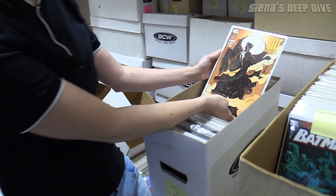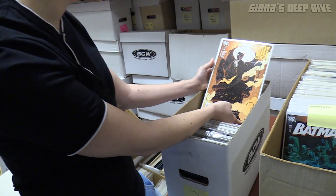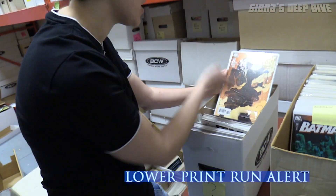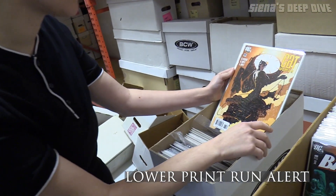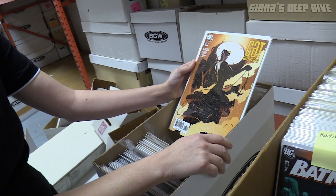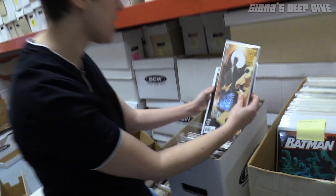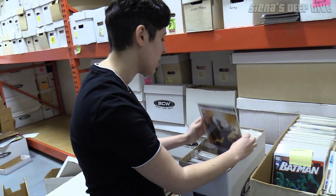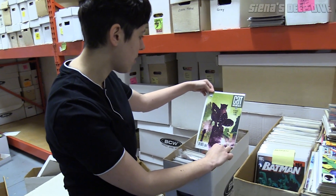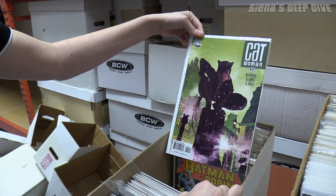This is some Adam Hughes Catwoman covers — they're super popular because of the covers. They've got a lower print run because it's issue 65 of Catwoman, which isn't a crazy popular series, but collectors love Adam Hughes. These look like they're actually in really nice shape, near mint. Got a couple. I love that pose — that is a great pose. I love these covers.